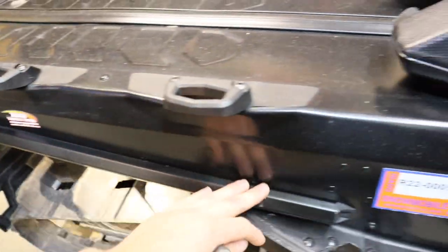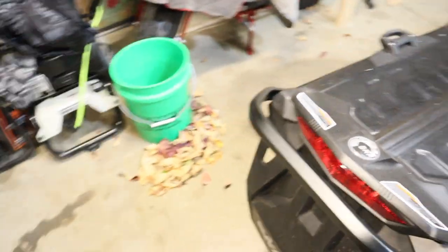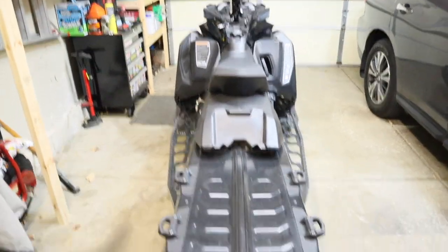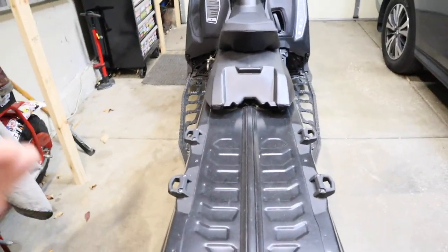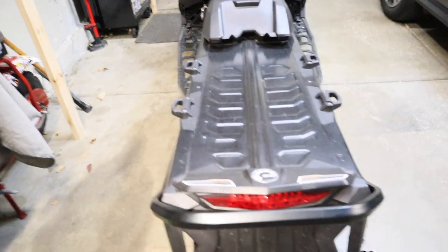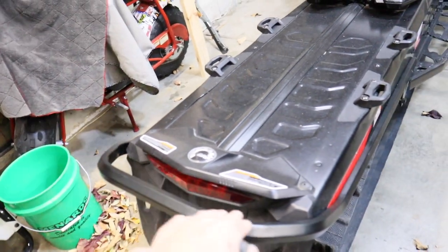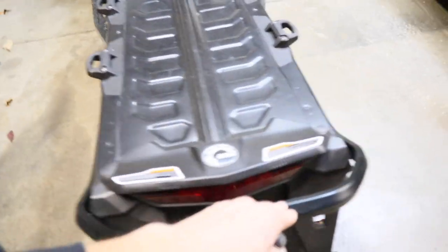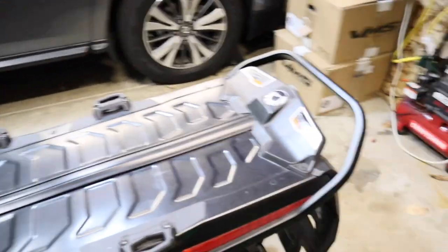The rear bumper looks straight with no kinking. A lot of times on these long-track sleds, the tunnels like to kink toward the back — no kinking here. Come to the back of the sled and make sure everything looks square — meaning nothing looks off to one side, and the tunnel doesn't look twisted or bent. Everything looks good. Check your rear bumper for any signs of impact — this one looks pretty straight. Then repeat the same side inspection process on the other side.